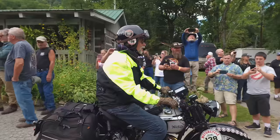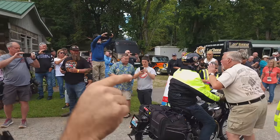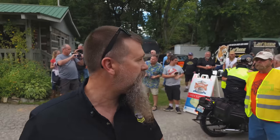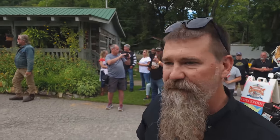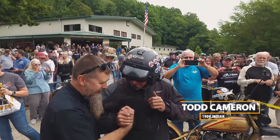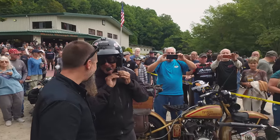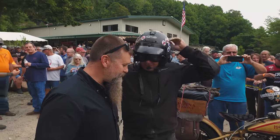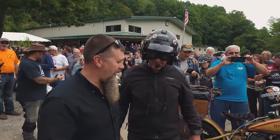Norton, lookie there. That's Todd Cameron. That's the earliest bike in the run right over there — Todd Cameron on a 1909 Indian. Made all the miles. He's like the fifth guy in. Unbelievable. It's the oldest one — the earliest bike on the run.